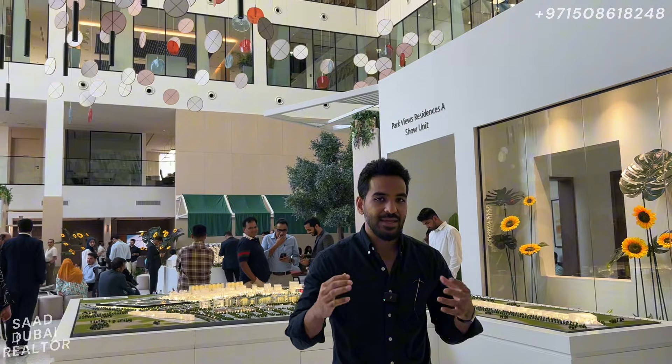Hello everybody, this is Asad with you again, your favorite realtor. Today I'm at the Wasl Experience Center to showcase a brand new launch that's coming up by Wasl in their master plan community called Wasl Gate.